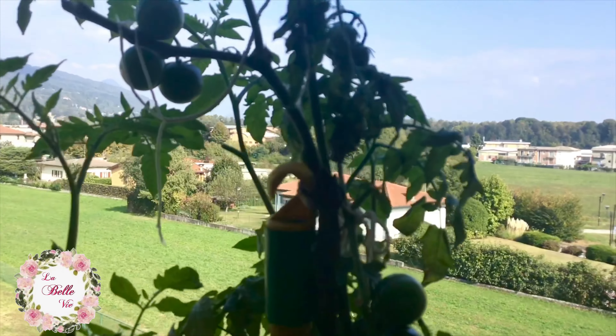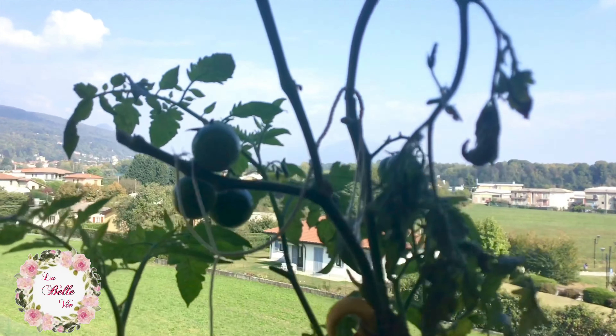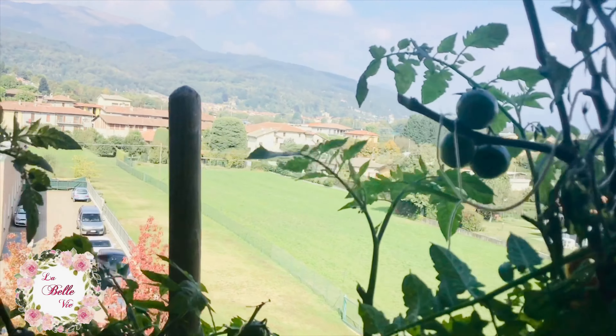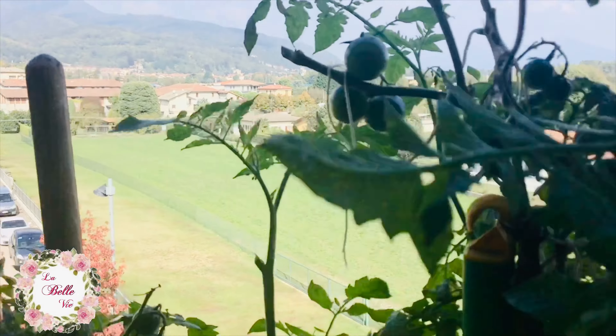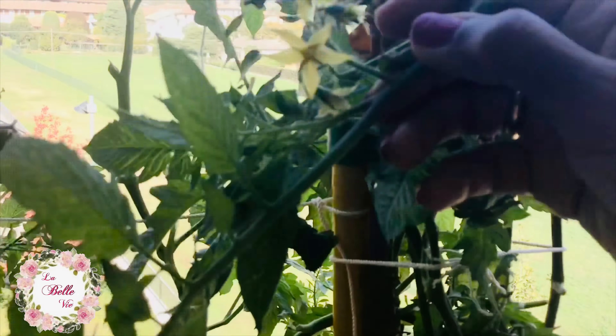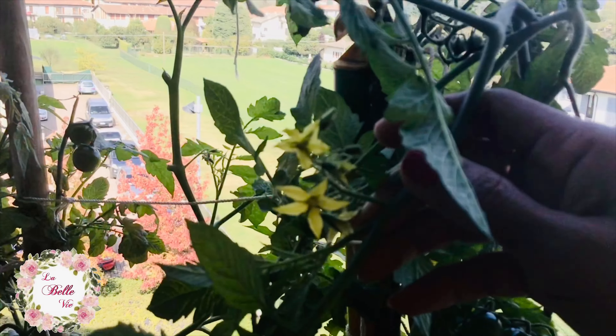Indeterminate tomatoes can grow very tall depending on the stakes or the trellis that you make, and it's very important to chop it off once in a while. That way it will flower more and of course will bear more fruits.